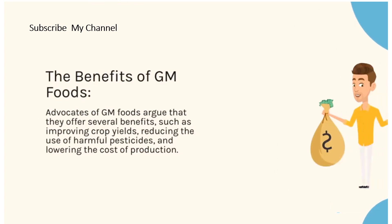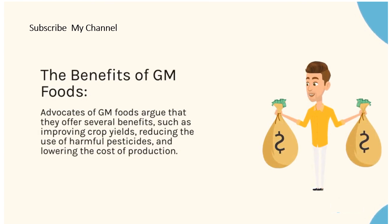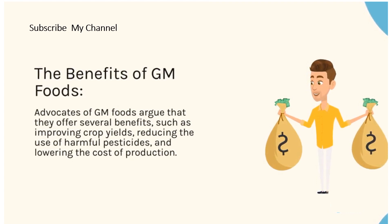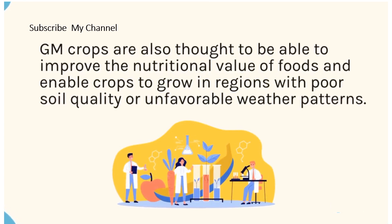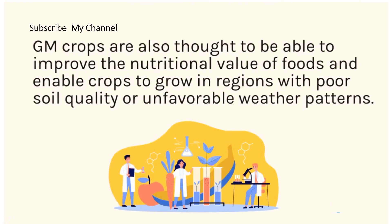Advocates of GM foods argue that they offer several benefits, such as improving crop yields, reducing the use of harmful pesticides, and lowering the cost of production. GM crops are also thought to be able to improve the nutritional value of foods and enable crops to grow in regions with poor soil quality or unfavorable weather patterns.